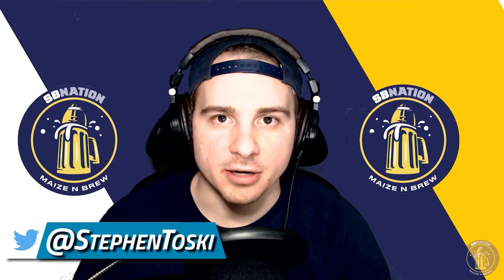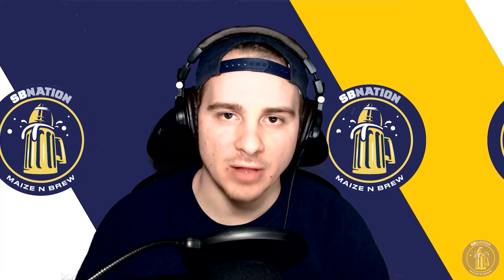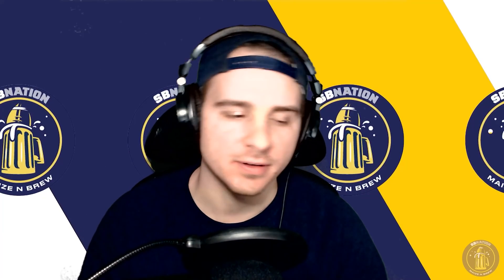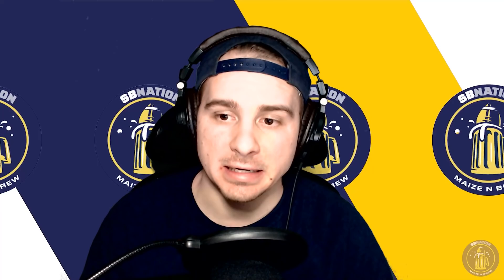What is up ladies and gentlemen, Steve Nostentoski here of Mazin Brew bringing you another Hockey Highlights video. University of Michigan took on Penn State Nittany Lions in Game 2 of their series this past Thursday. Ugly game — Michigan lost this one 9-5 to split the series against the Nittany Lions.